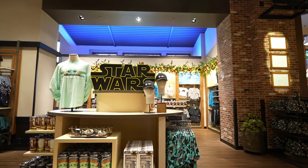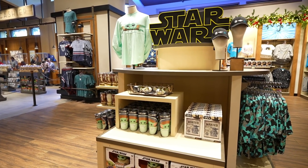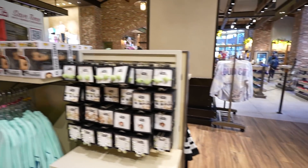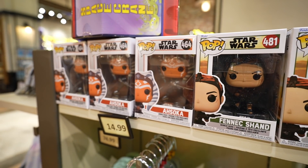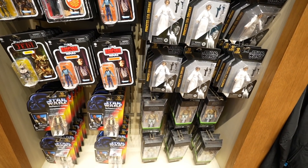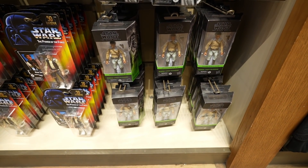We've made it to the Star Wars section — a quick update on the Boba Fett Funko Pops. Last time I was here there were a whole bunch, and they are now gone. They still have Fennec Shand and Ahsoka, but that's about it. Looking at the figures in the Black Series collection, I kind of wish they would add more — looks like they only have Lando.